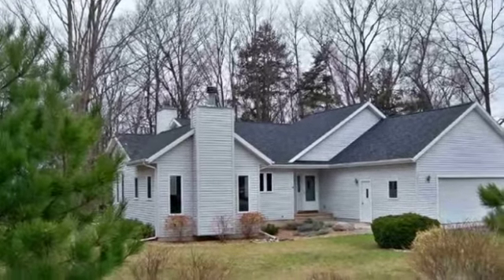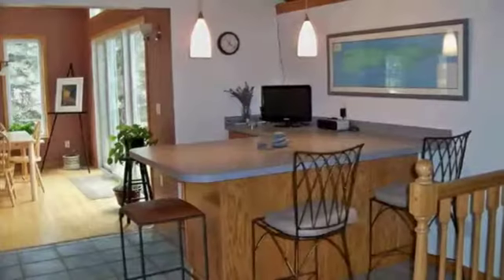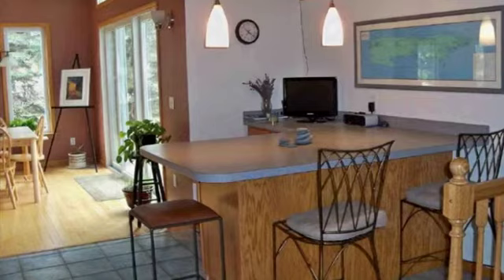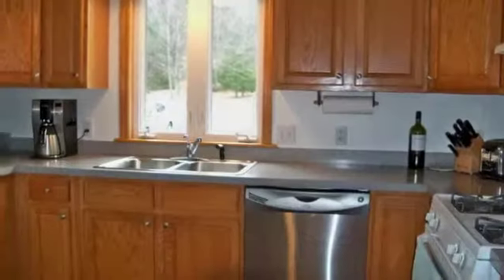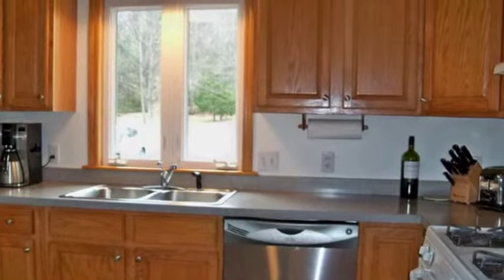This charming property provides more than 400 square feet of living space with four bedrooms and two and a half bathrooms. It's currently on the market for less than $350,000.